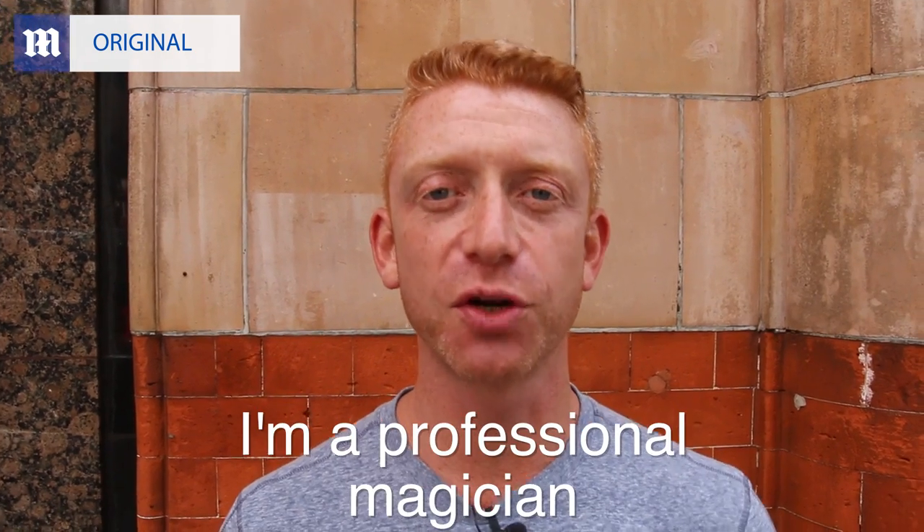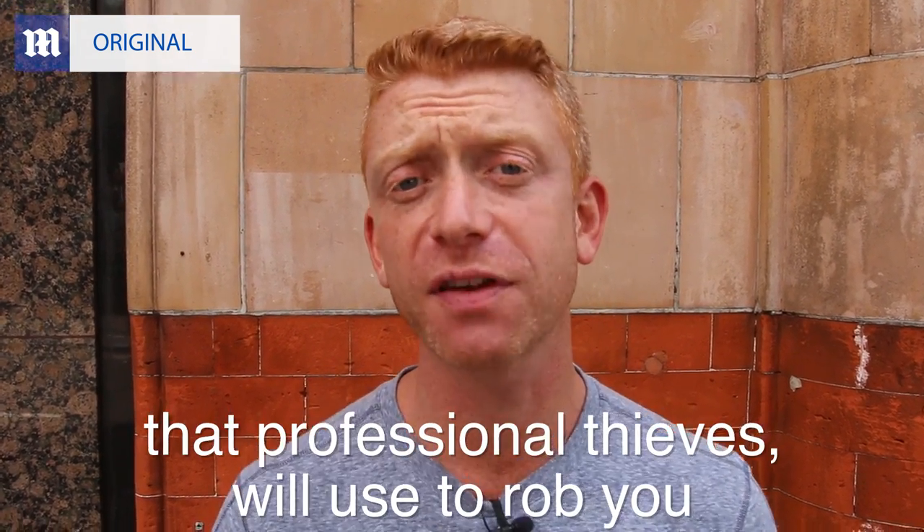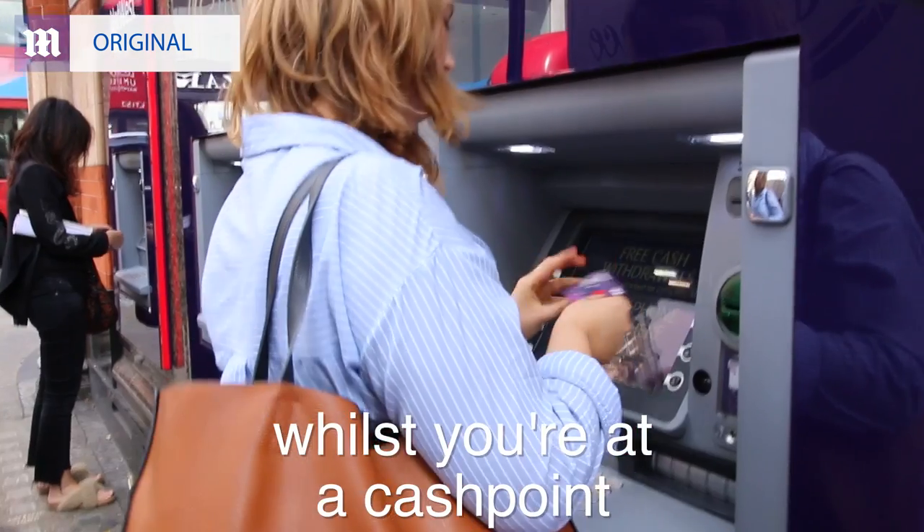Hi, my name's Adam Kiesner. I'm a professional magician and what I'm about to share with you are some of the techniques that professional thieves will use to rob you whilst you're at a cash point.